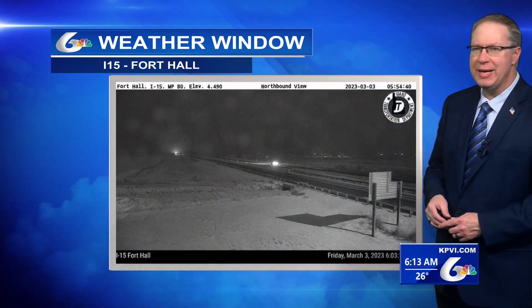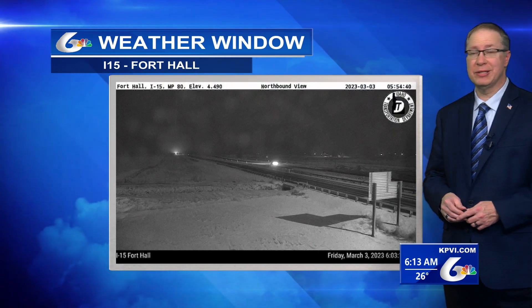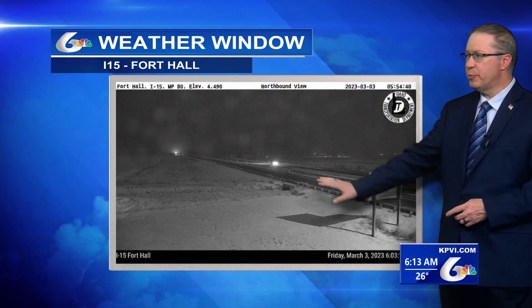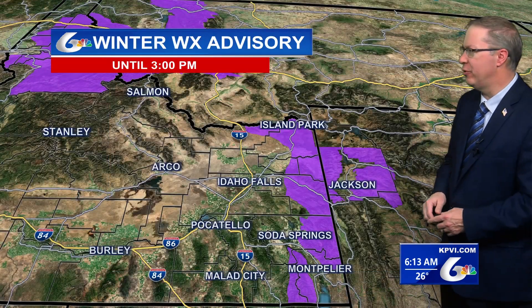Good morning. Welcome to a Friday. Taking a look outside our weather window, here's a shot of Interstate 15, Fort Hall exit looking north. As you can see, just pretty good travel conditions. The snow that we've gotten this morning hasn't been too deep — just some light snow falling through the area.